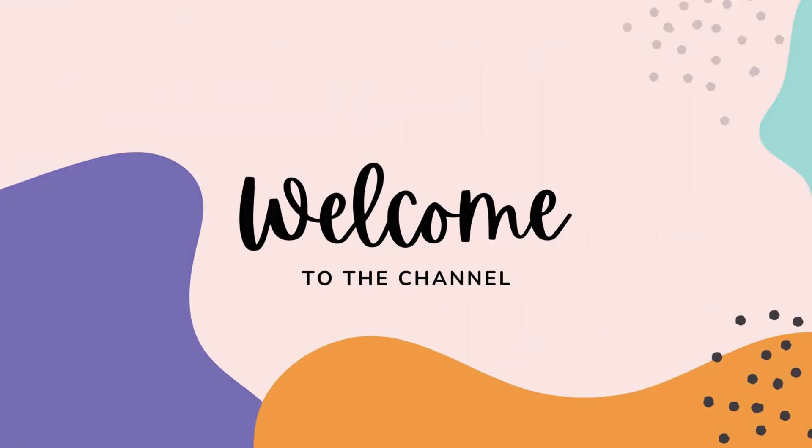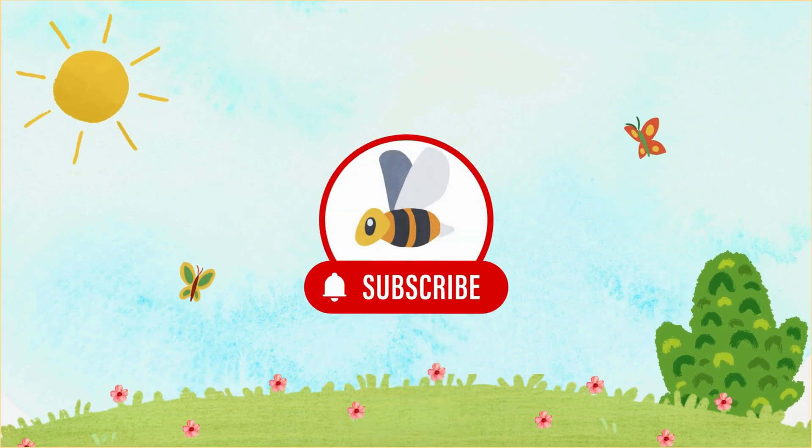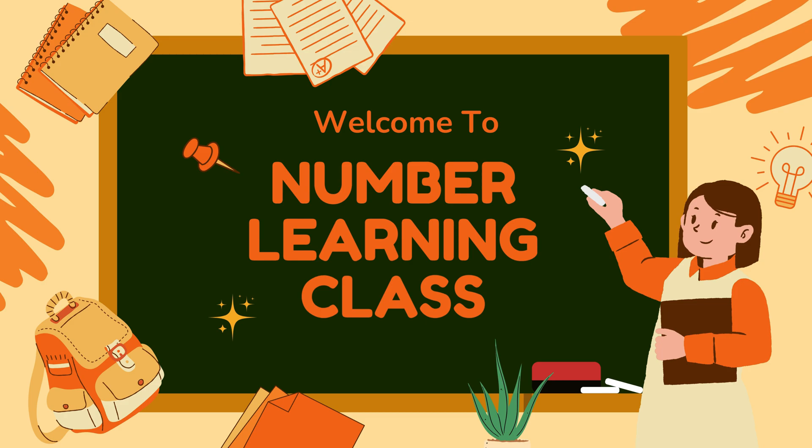Welcome to the Kids' Knowledge. Subscribe now. Let's learn numbers 1 to 10.